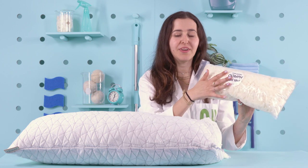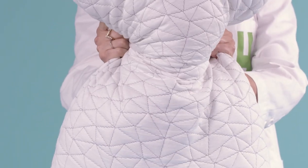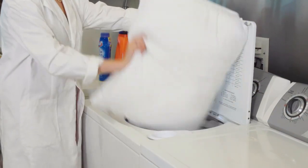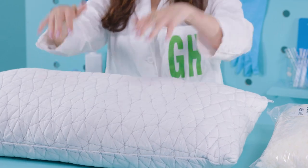It even comes with extra fill to get it to a higher height if that's what you're looking for. Just be careful when adjusting the fill, as it can get a bit messy — it isn't something you're going to want to do every single day. It's entirely machine washable, so it's easy to keep clean, and it immediately bounced back to its original shape after our lab's pressure test.